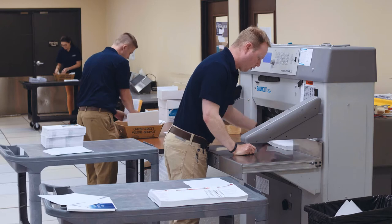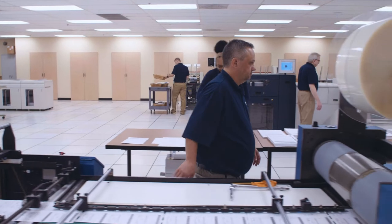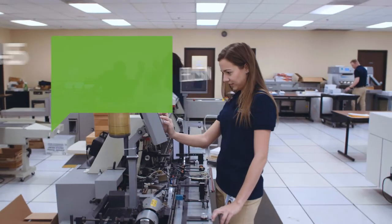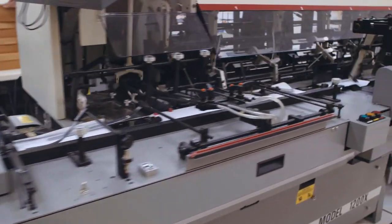By consolidating all your printing with one vendor, your team can focus on critical business. If you have a tight deadline, it's no problem — our typical turn time is one to five business days, and we can ship to one location, multiple locations,